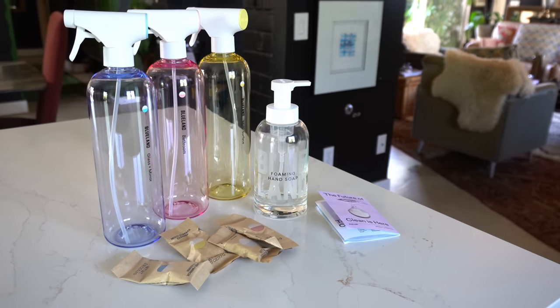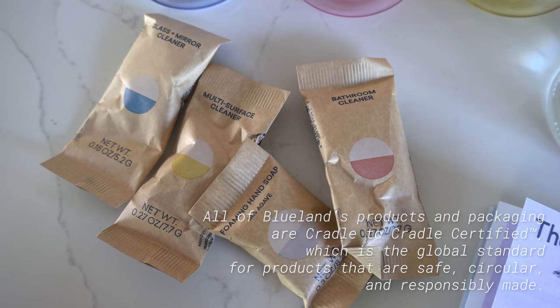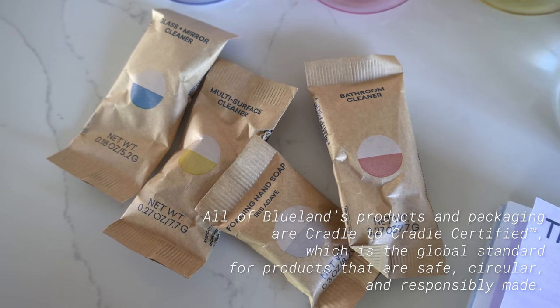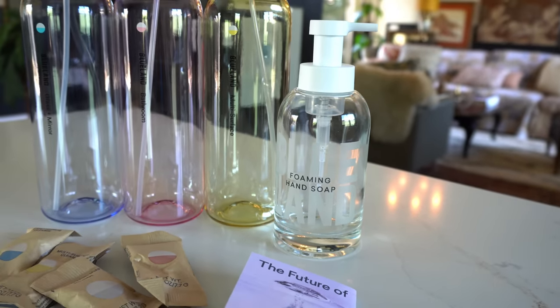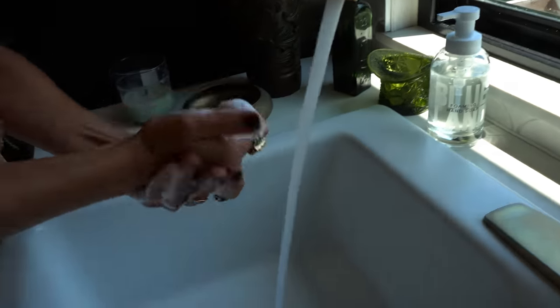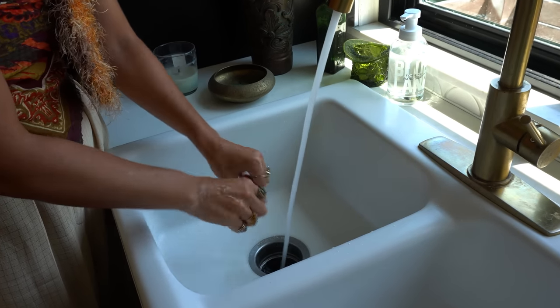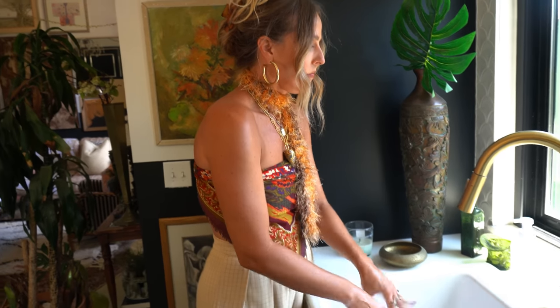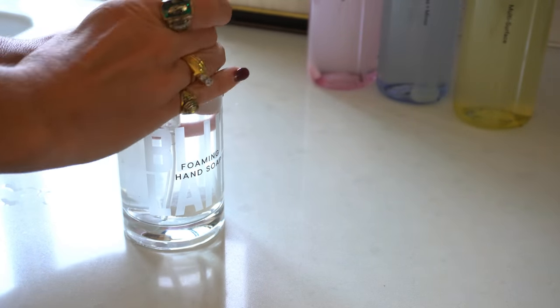That's why I'm so excited about what Blue Land does — the forever bottle. It's got marked on the bottle what it's for, and then they send you tablets made with all clean ingredients. They're effective, they're safe, and I love that I can use this forever bottle instead of throwing away single-use plastic. I have the Clean Essential and Hand Soap Duo Kit, and the scent of the hand soap is Iris Agave — it smells delicious. I'm very particular about my scents and I love having this really amazing hand soap right here in my kitchen.